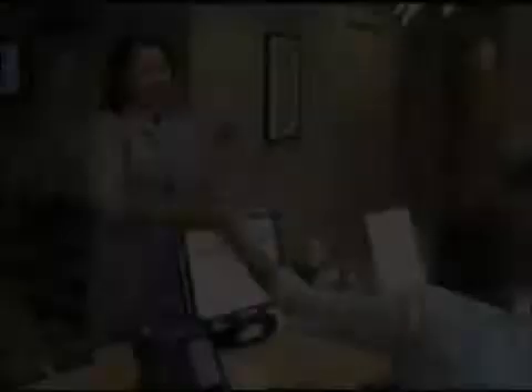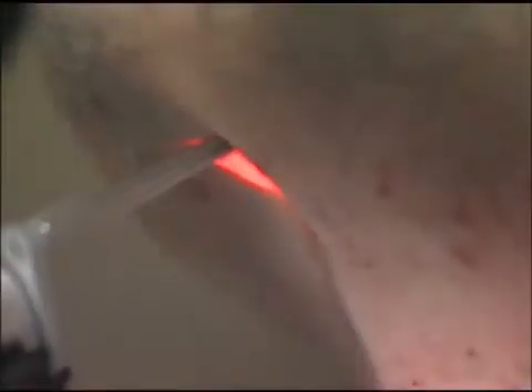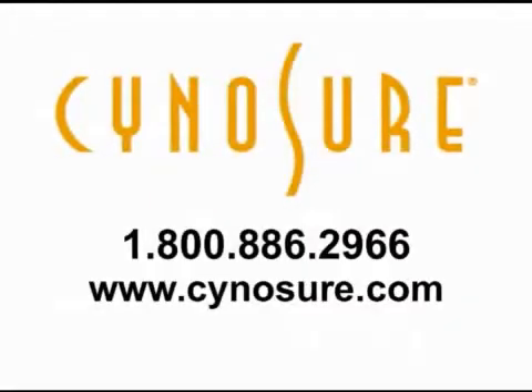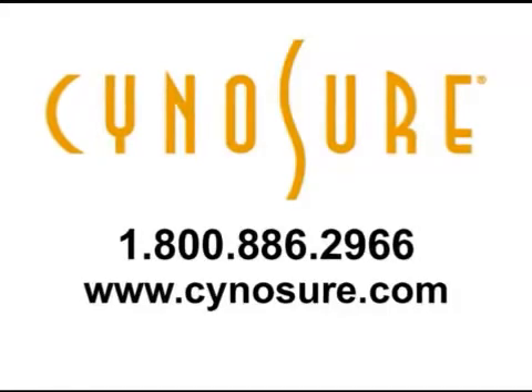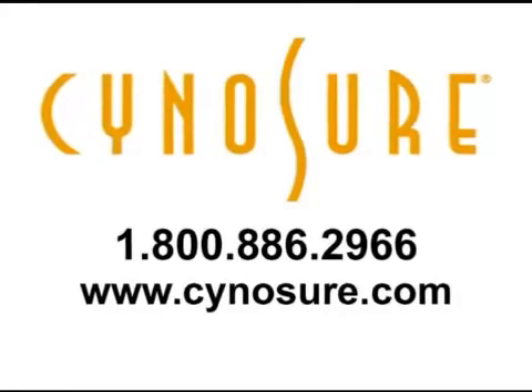The Cynosure Elite MPX, getting to the root of the problem. For more information, please contact Cynosure at 1-800-886-2966, or visit us on the web at www.cynosure.com.